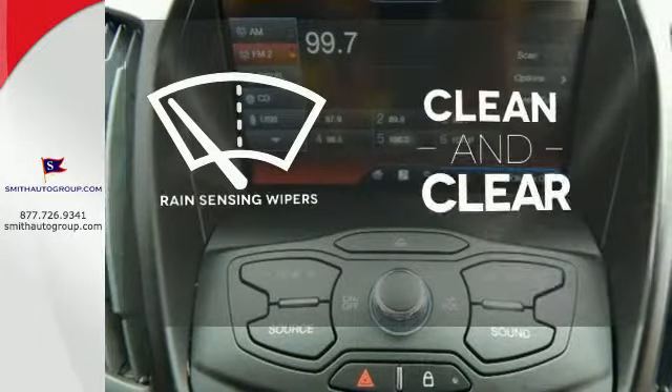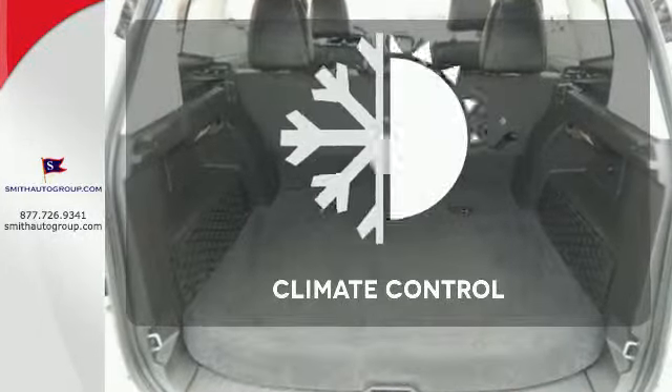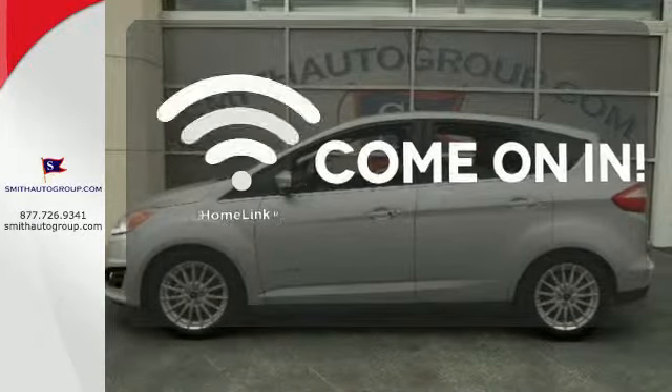Rain sensing wipers maintain a clean and clear view of the road ahead. Set it and forget it with the climate control. Doors open and your path is well lit with Homelink.